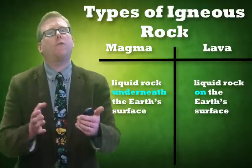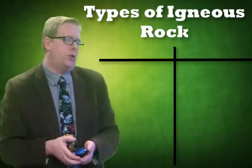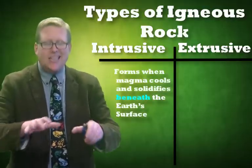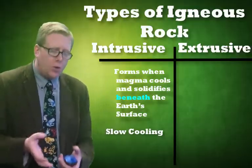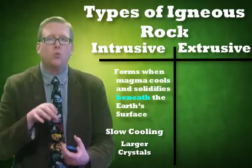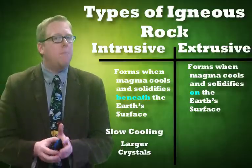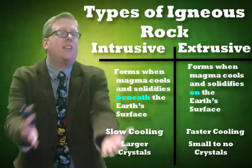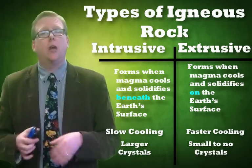That matters especially when we look at our first categories of igneous rock: intrusive and extrusive. Intrusive igneous rock forms from magma cooling underneath the earth's surface. The earth's surface acts like a blanket, keeping the heat in longer, so it cools slowly. As a result, the minerals and crystals have more time to develop, giving you really large crystals. In extrusive rock, the magma becomes lava and makes it to the surface, where it cools much faster, so crystals are smaller to nonexistent.